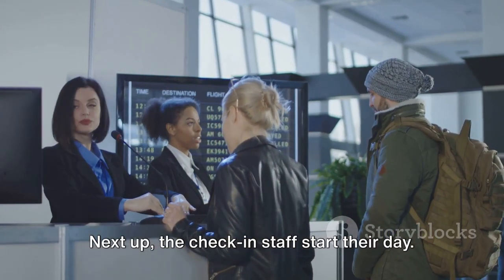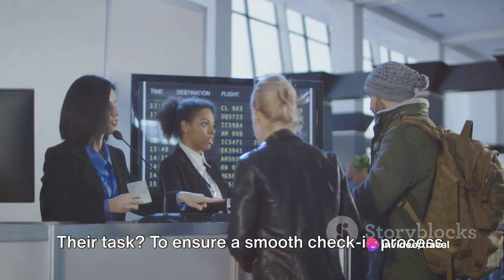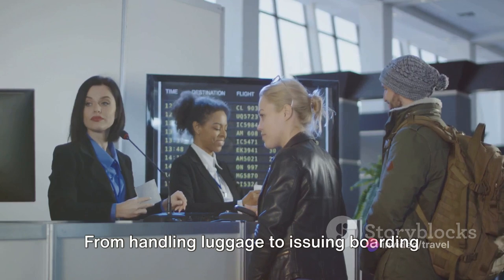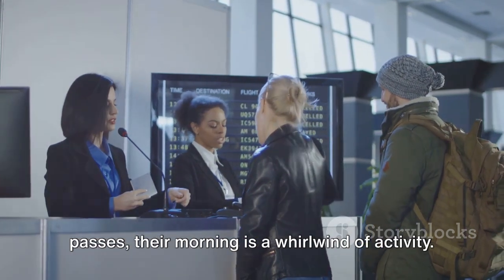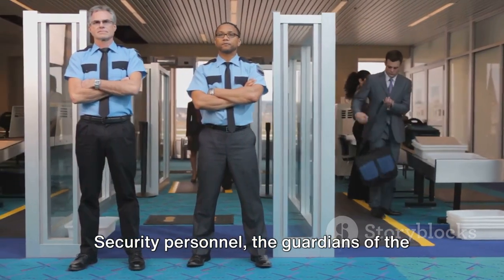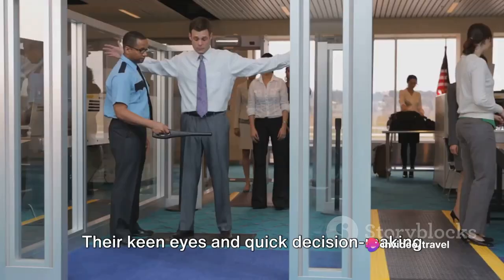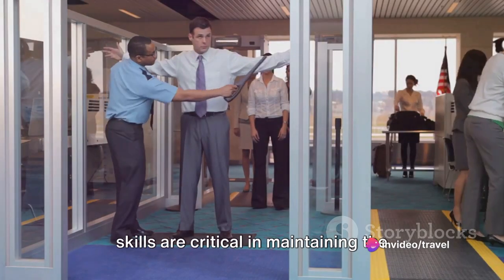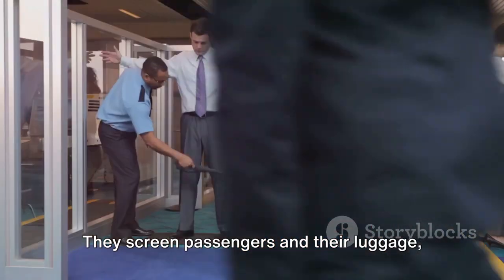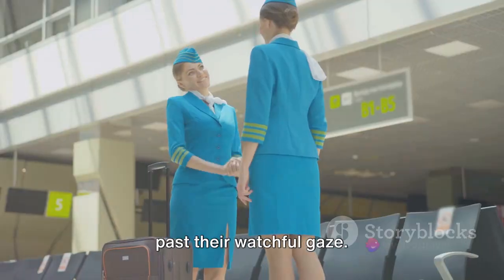Next up, the check-in staff start their day. They are the first point of contact for travelers. Their task? To ensure a smooth check-in process. From handling luggage to issuing boarding passes, their morning is a whirlwind of activity. Security personnel, the guardians of the airport, also start their shift early. Their keen eyes and quick decision-making skills are critical in maintaining the safety and security of everyone in the airport. They screen passengers and their luggage, ensuring that nothing harmful makes it past their watchful gaze.